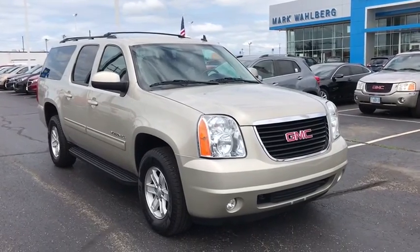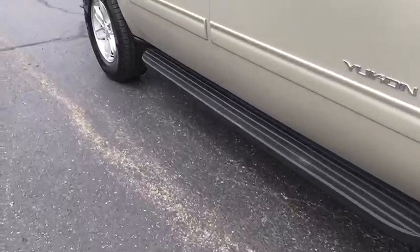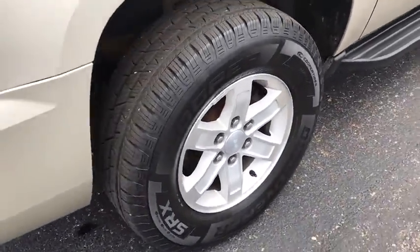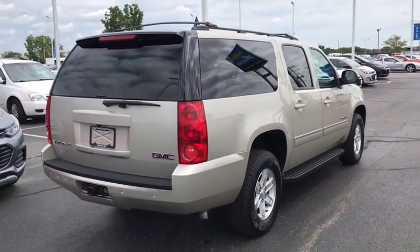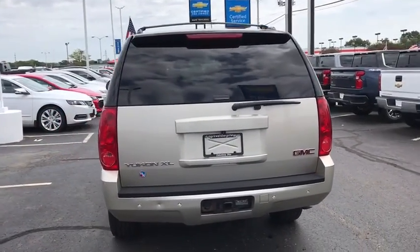Stop by and take a look at the 2014 GMC Yukon XL. The GMC Yukon XL is a great choice for families who need a full-size SUV with maximum seating. The looks don't hurt either. This vehicle has less than 90,000 miles. Here are some of this vehicle's great options.